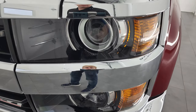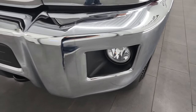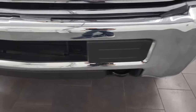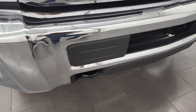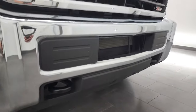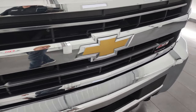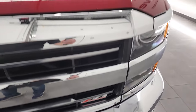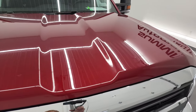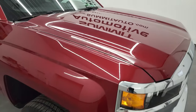The front fender has no dents or dings. It comes with the projector lamp headlamps, factory fog lights, and the front bumper is in very nice, clean condition. Didn't see any major dents or dings on there, and the lower valence is in nice shape as well. The grille is in great shape — Z71 grille on there — and the hood, I didn't see any major dents or dings there either. Looks really good.